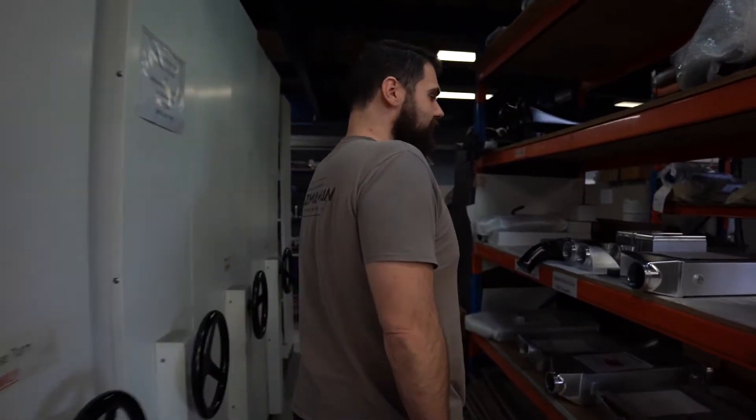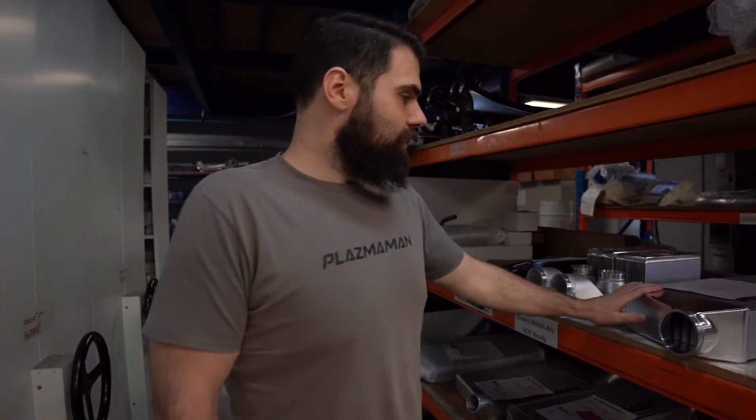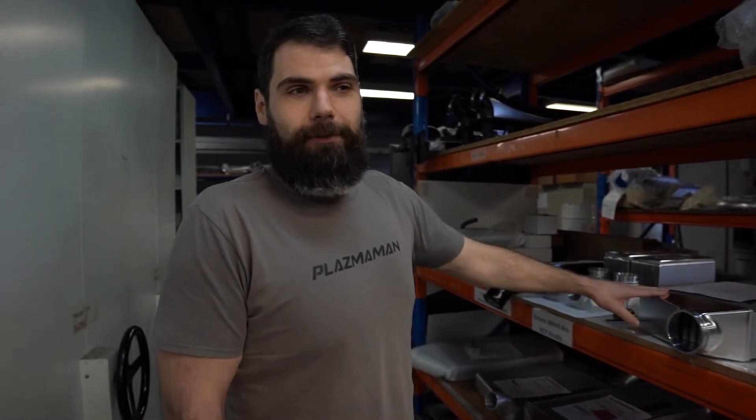Over here we've got some finished intercoolers and intakes, getting ready to be wrapped up and sent out the door. Lovely billet end tank, 100mm intercooler.